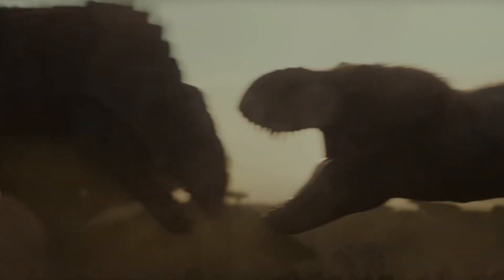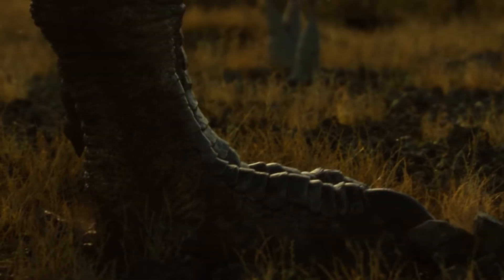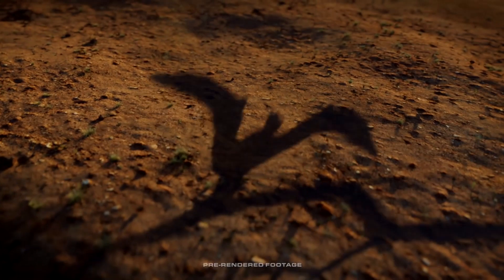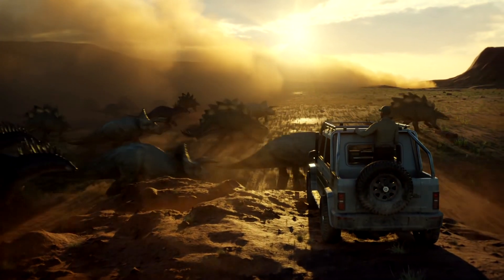I'm not going to pretend like a lot of you haven't already seen this thing in a really blurry and bootleg format already, but for those of you who haven't seen what this prologue has to offer yet, this trailer is probably giving you your first look at a lot of these really cool dinosaurs and their designs.